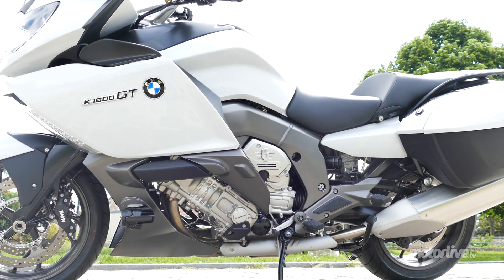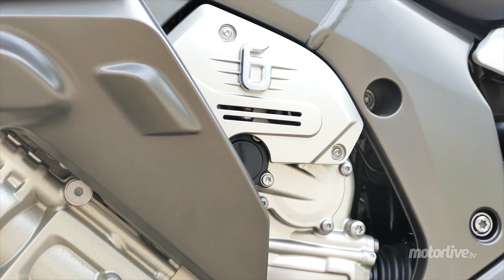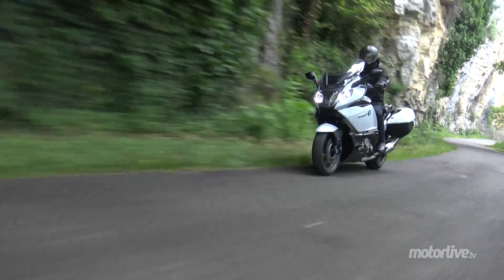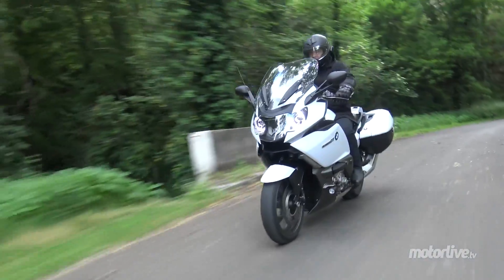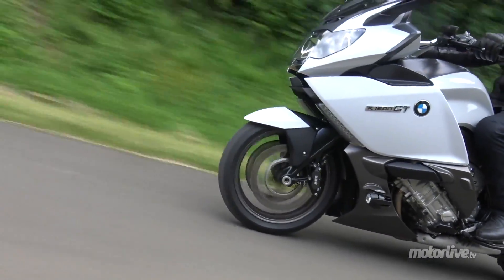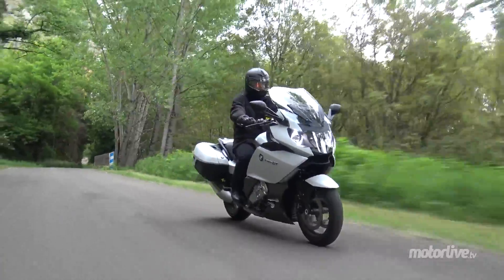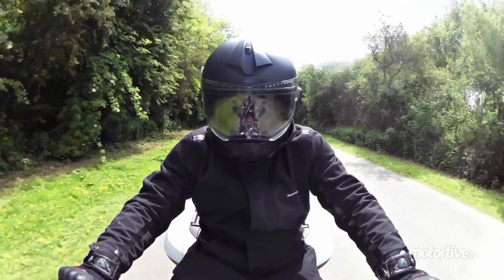Concernant la motorisation, on retrouve le déjà mythique 6 cylindres en ligne de 1649 cm³ développé par BMW pour la K1600. Dans le monde libre, il développe 160 chevaux à 7 750 tr/min et surtout un couple de 175 Nm à 5 250 tr/min. En France, bridage oblige, il faut se contenter de 107 chevaux et 150 Nm, qui semblent bien suffisants toutefois pour faire décoller sans problème ces 332 kg tout plein fait. Mais quel couple, c'est impressionnant. J'ose pas imaginer ce que ça donne en version libre.